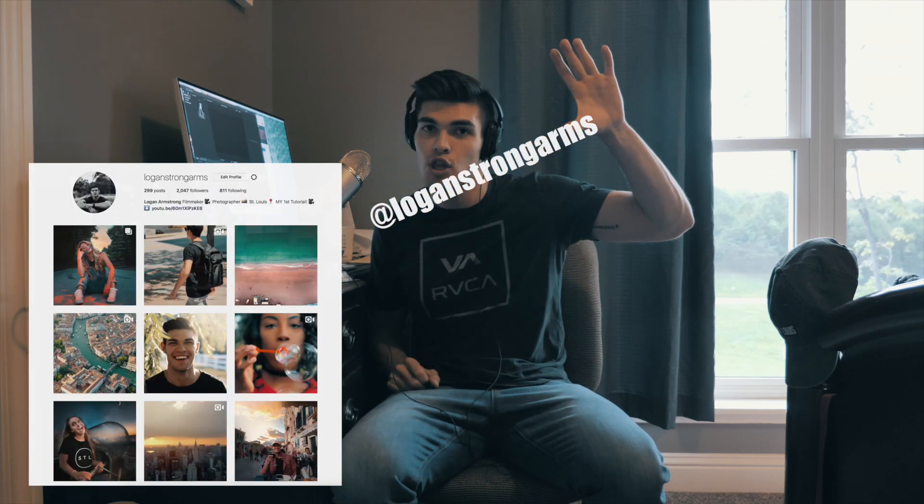If you guys did like this video, please hit that like button. This is my second tutorial on the channel, so hopefully you guys are enjoying these. Don't forget to follow me on Instagram at loganstrongarms — I post a lot of cool photos and videos there, so go check that out. If you guys have any suggestions, I've already gotten a few on my last tutorial. Please let me know in the comment box below; I will be happy to make those. I'm having a really fun time filming these and hopefully I can gain some more traction and continue to produce cool videos for you guys.